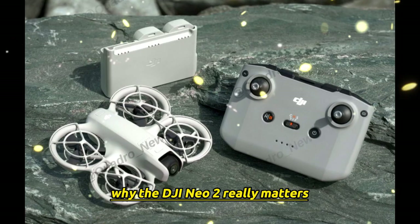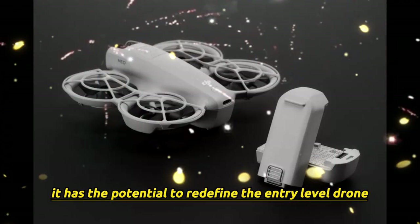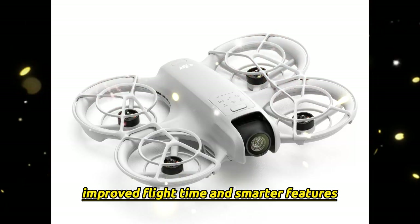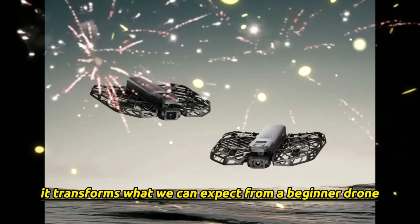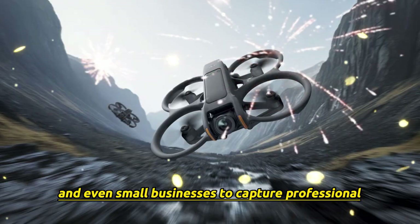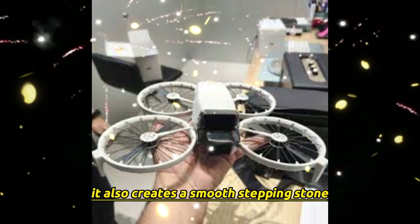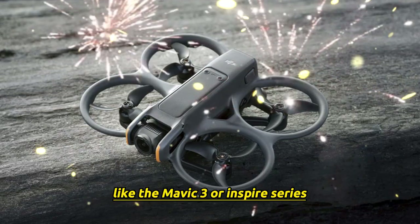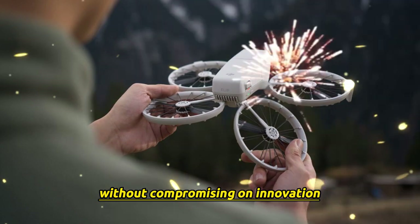Why the DJI NEO 2 really matters. The NEO 2 has the potential to redefine the entry-level drone category. With a bigger sensor, better obstacle avoidance, improved flight time, and smarter features, the NEO 2 doesn't just replace the first NEO — it transforms what we can expect from a beginner drone. It opens the door for vloggers, travelers, and even small businesses to capture professional-quality footage without breaking the bank. It also creates a smooth stepping stone: beginners can start with the NEO 2, and when ready, move up to more advanced models like the Mavic 3 or Inspire series. In short, the NEO 2 makes drones more accessible without compromising on innovation.